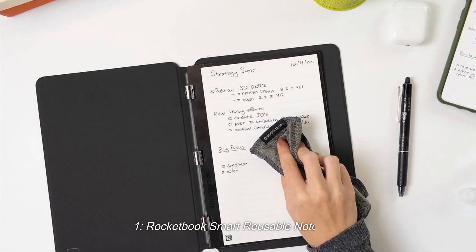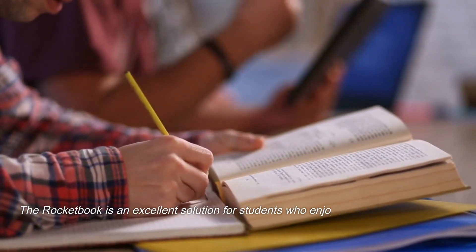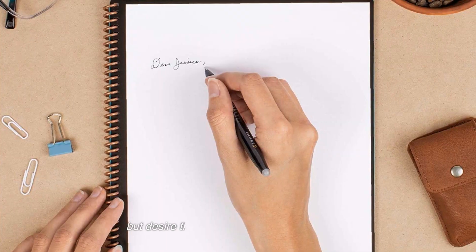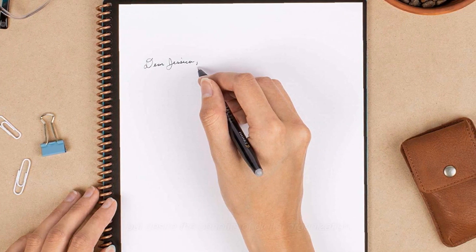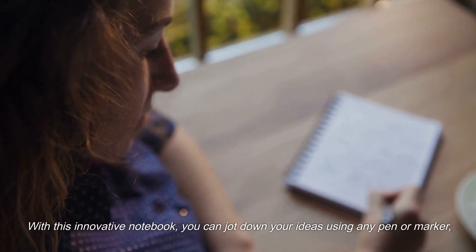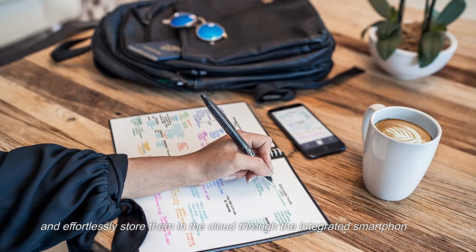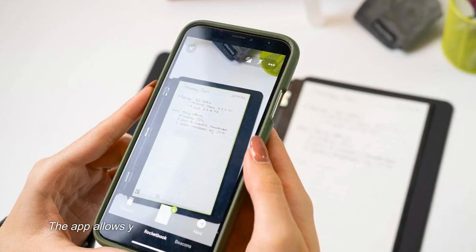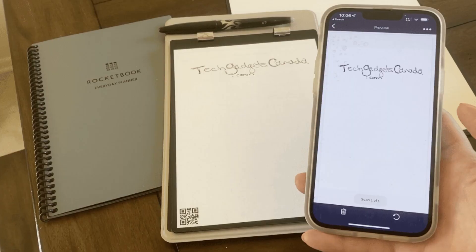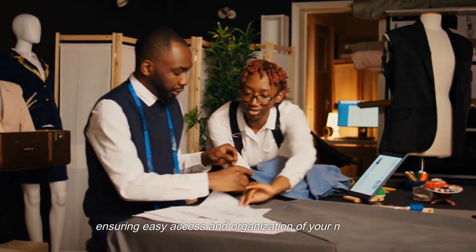1. Rocketbook Smart Reusable Notebook. The Rocketbook is an excellent solution for students who enjoy the tactile experience of handwriting notes but desire the benefits of digital organization. With this innovative notebook, you can jot down your ideas using any pen or marker and effortlessly store them in the cloud through the integrated smartphone app. The app allows you to scan and upload your notes to popular cloud services like Google Drive or Evernote, ensuring easy access and organization of your materials.